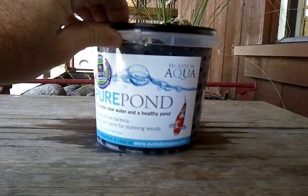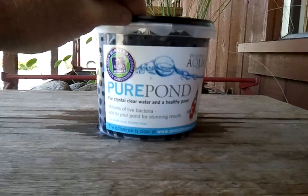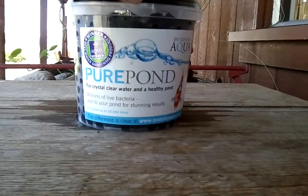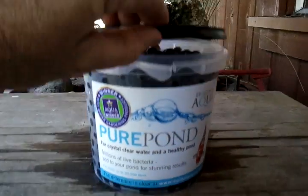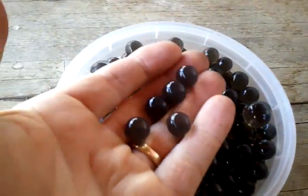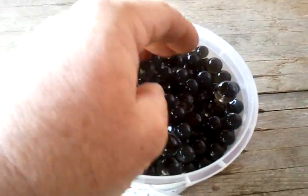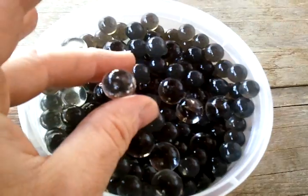Basically what they did is they came out with a time-release beneficial bacteria that is getting phenomenal results. Here's a picture of what it actually looks like — they kind of look not that much bigger than the size of a marble, and some are a little bit bigger than others.